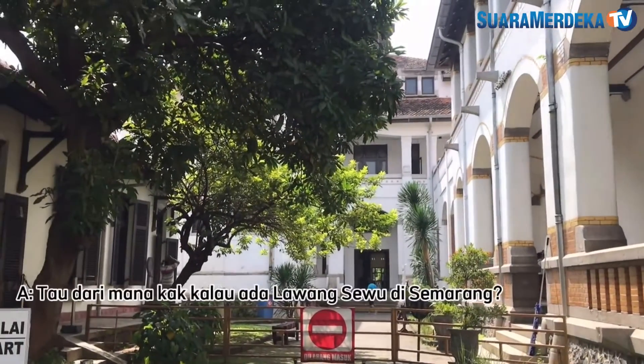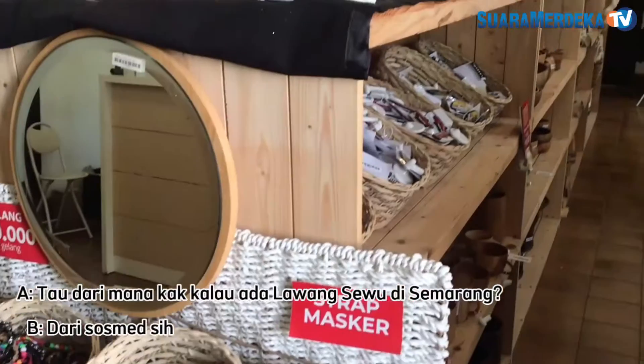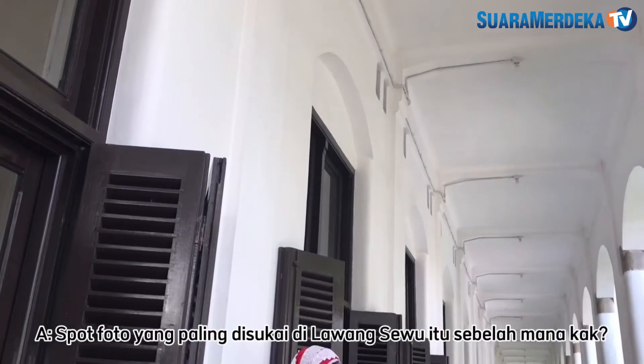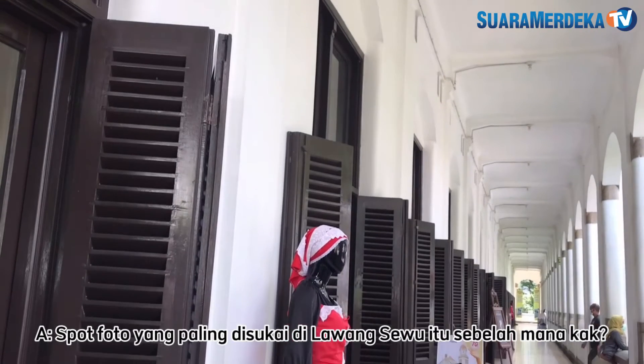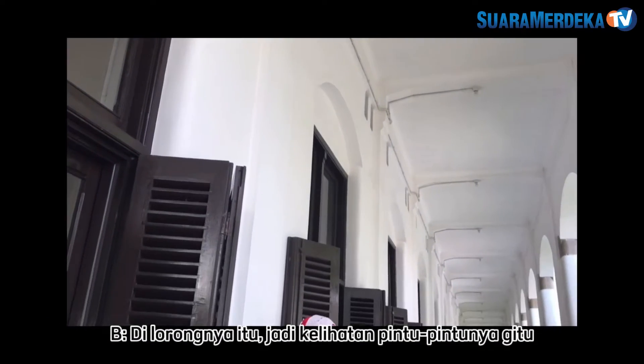Tau dari mana Kak kalau ada Lawang Sewu di Semarang? Dari sosmed sih. Terus, spot foto yang paling disukai di Lawang Sewu itu sebelah mana ya Kak? Di lorongnya itu — kelihatan pintu-pintunya gitu, yang beda gitu.